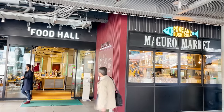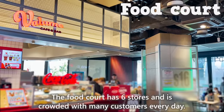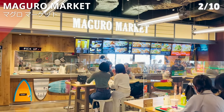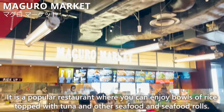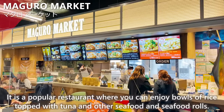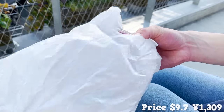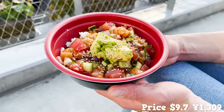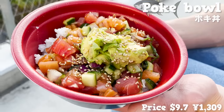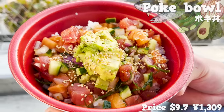The next store we will introduce is located in the food court, which has 6 stores and is crowded with many customers every day. The restaurant is Maguro Market, a popular restaurant where you can enjoy bowls of rice topped with tuna and other seafood, and seafood rolls. The dish we ate here is a Hawaiian-style seafood poke bowl. The rice is topped with finely chopped tuna, salmon, cucumber, kelp, red onion, and avocado, offering a variety of textures.